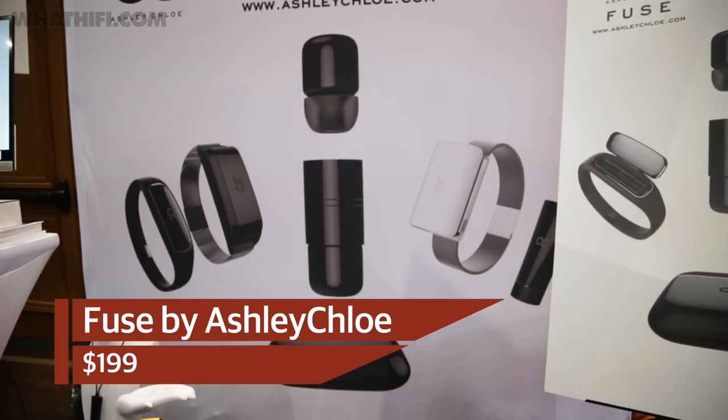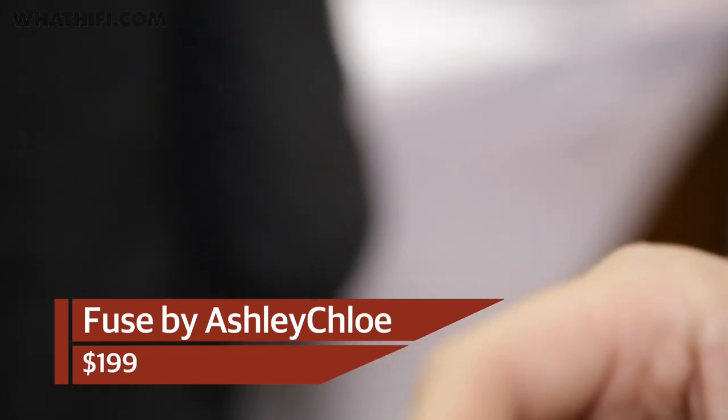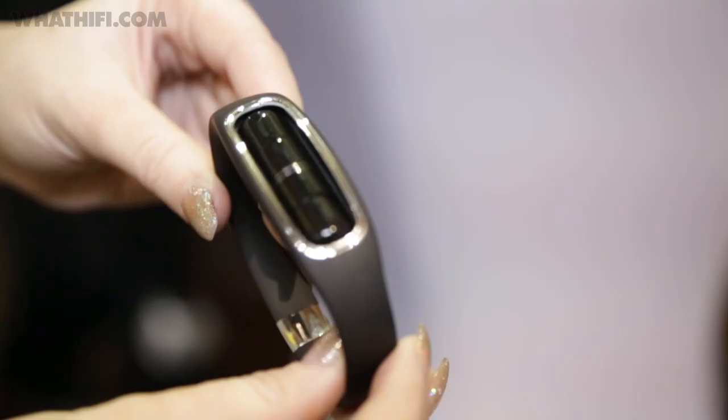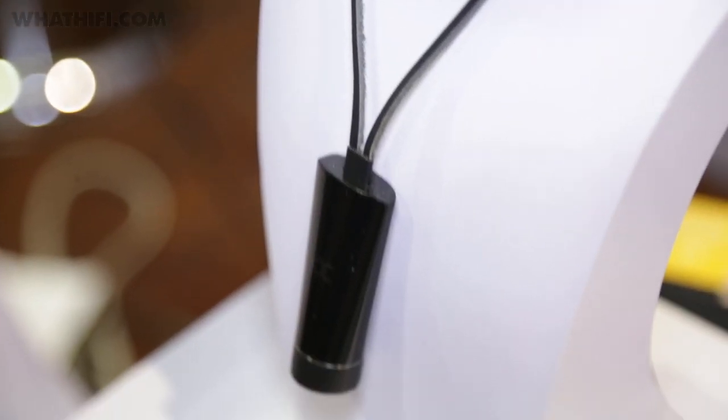The Fuse Bluetooth headphones are a completely wireless set of in-ears that pack a ceramic housing for waterproofing and improved Bluetooth performance, plus touch controls for easy volume and track changing. What really makes them stand out is their ability to be housed in a variety of different carry cases, from wristbands and desktop holders that will charge them to necklaces that will keep them safe when you're on the go.